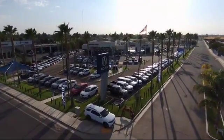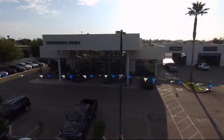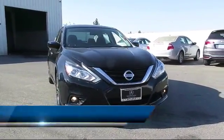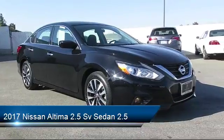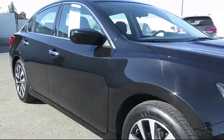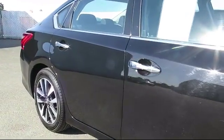Welcome to Bakersfield Acura. Here's a look at another one of our great vehicles from our inventory. It comes equipped with rear view camera, keyless entry, tire pressure monitoring system, Sirius XM satellite radio, air conditioning, traction control, CD player, fog lights, power windows, anti-lock braking, and has less than 45,000 miles on the odometer.